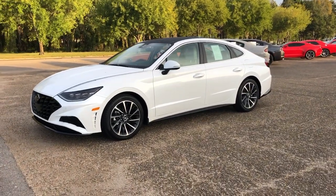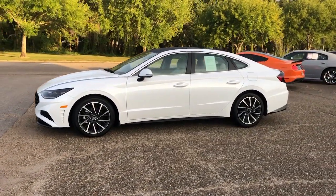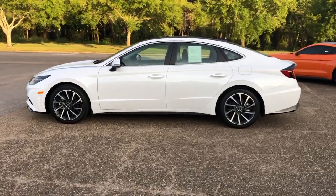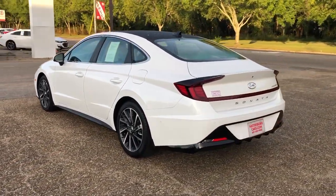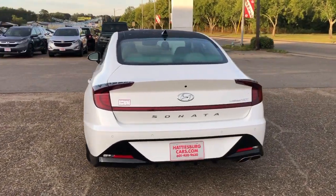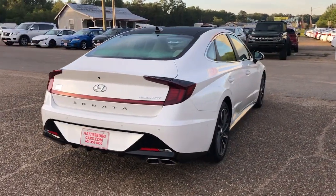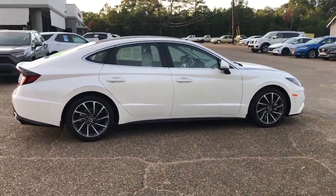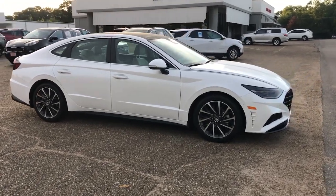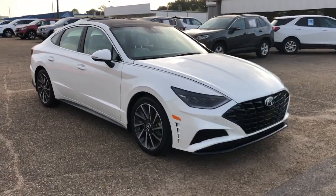Hop into the 2022 Hyundai Sonata. This vehicle is an outstanding buy with fewer than 5,000 miles on the odometer. This well-built, stylish Sonata delivers the best in family sedan comfort. With a spacious, quiet cabin, ample cargo space, a suite of advanced safety features and connected infotainment on board, you'll look forward to every drive.